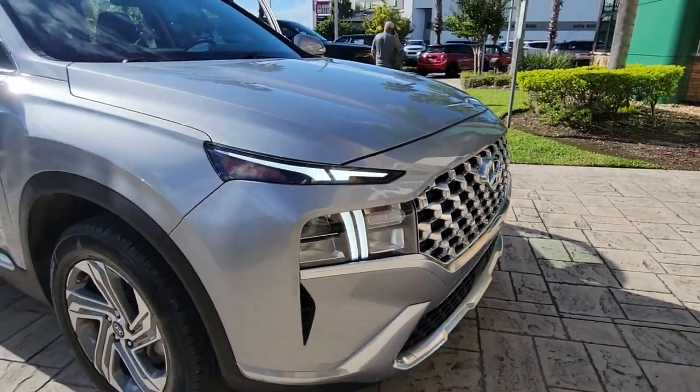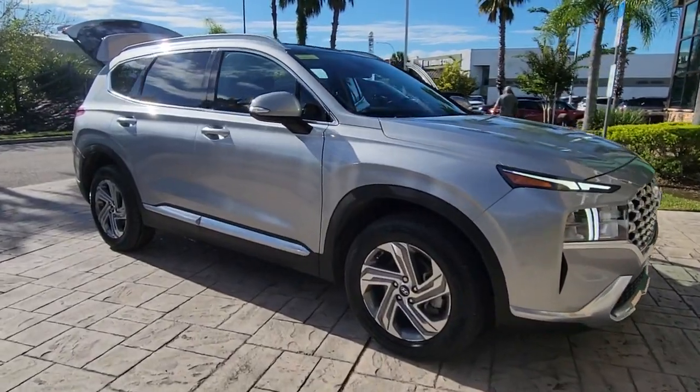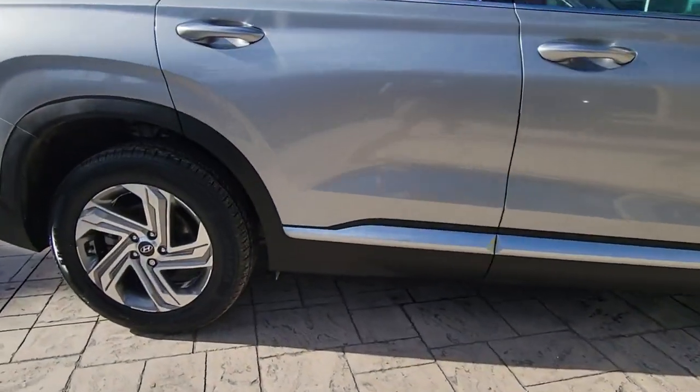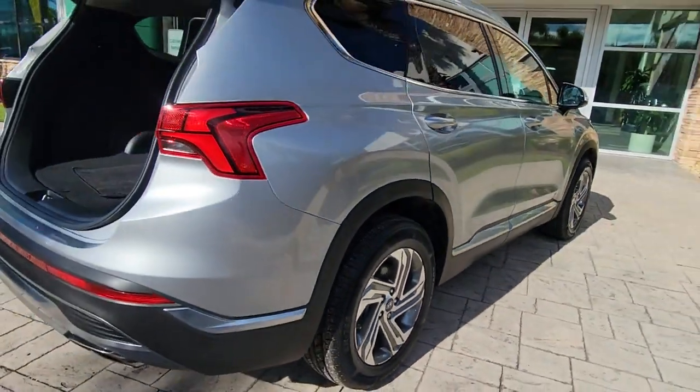Get into the 2021 Hyundai Santa Fe. With less than 20,000 miles on the odometer, this vehicle provides excellent value. All you need to do is relax and enjoy the ride in this stylish and capable Santa Fe.